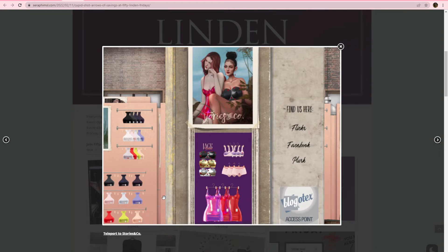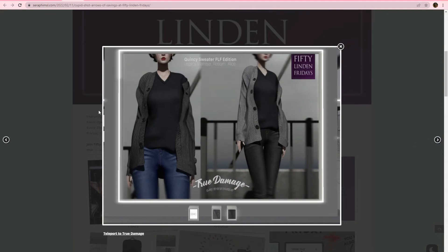Stories and Co., we have some options here — this little bustier, this little dress, and looks like there's a little bra and panty set as well. Super cute. I love their stuff. When I was wearing my Cooper body, that was one of the brands that I really miss. True Damage, we have this cardigan here. It's going to be for Legacy, Matreya, Reborn, and Alice. Really nice looking. Look at those big buttons — love them.